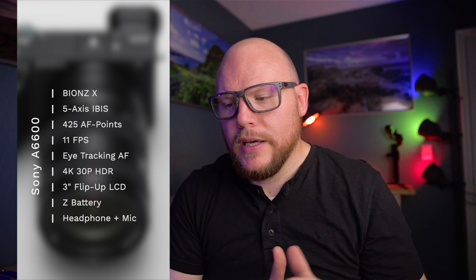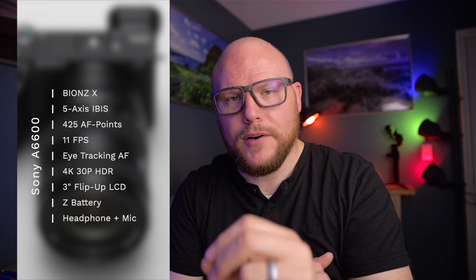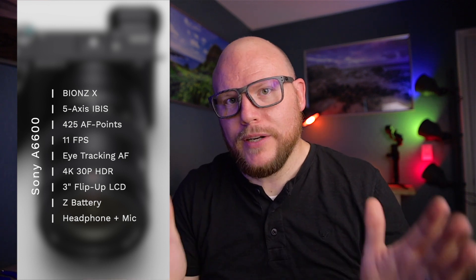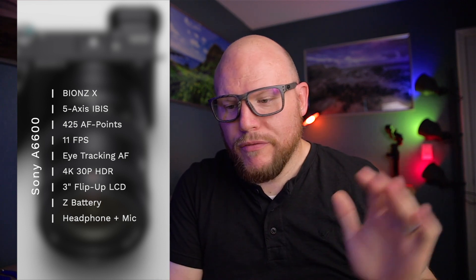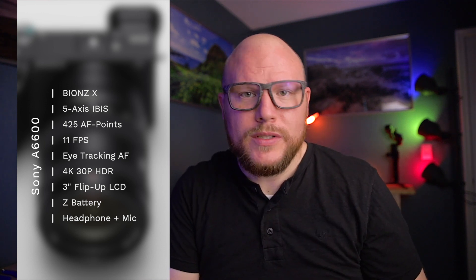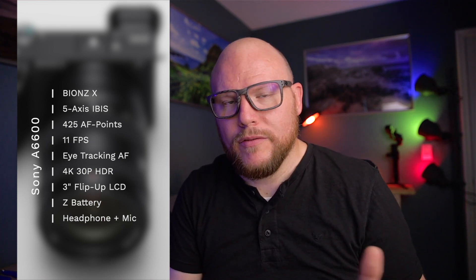The two big leaps over the previous version are the 0.02 second autofocus lock-on and the upgraded battery. It now uses the Z series battery, which shoots for up to 120 shots more and is supposed to be twice as powerful as the previous battery. In addition to the fast autofocus and improved battery, it also has a headphone jack in addition to a microphone jack — which is huge for this tiny camera. It shoots 4K at 30fps with a Super 35 millimeter sensor, so no line skipping, no pixel binning, which should result in really good-looking 4K.